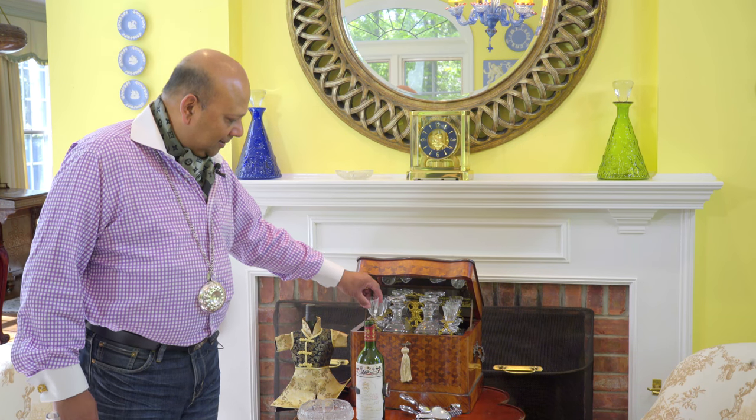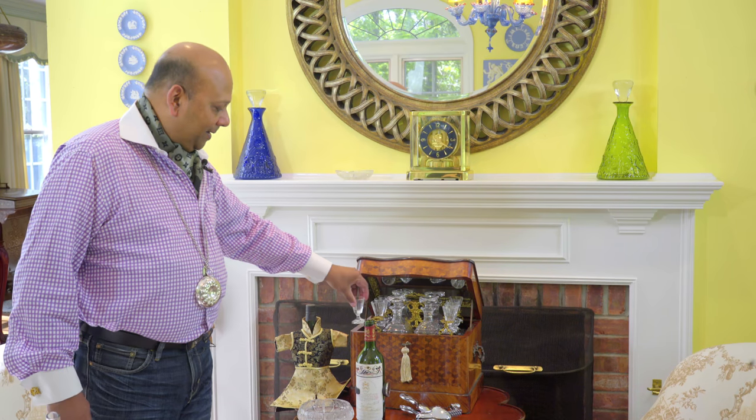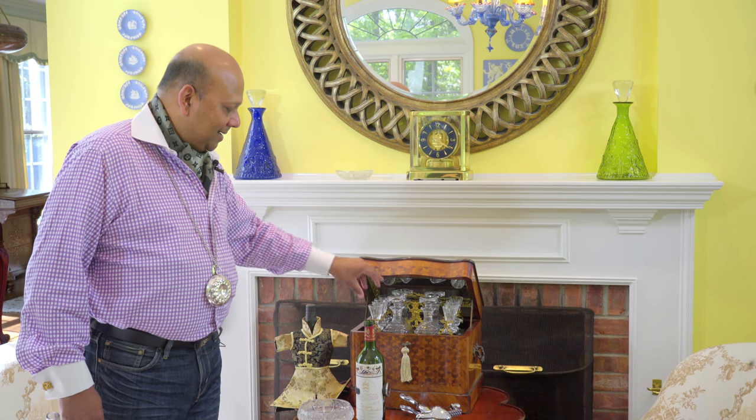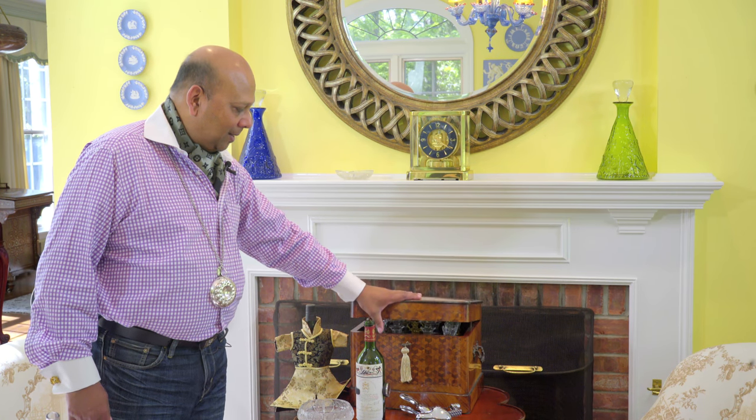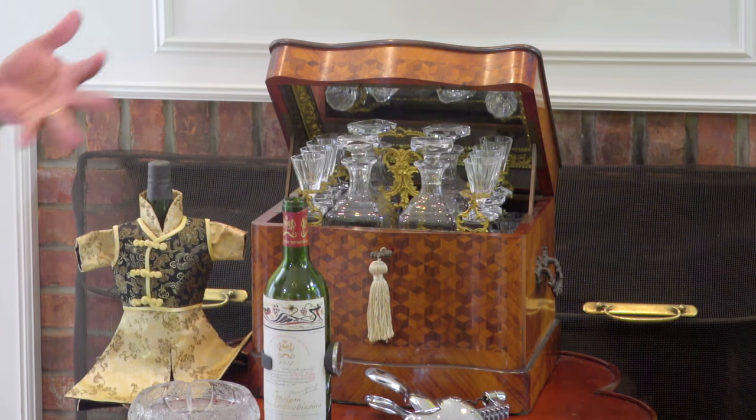The beauty of each of these glasses, all crystal, accompanied by decanters in it, and the whole thing goes in and becomes a box for me to take with me to entertain, whether it's a picnic or a dinner party at a friend's home. But it's that accompaniment that enriches the dessert wine experience.